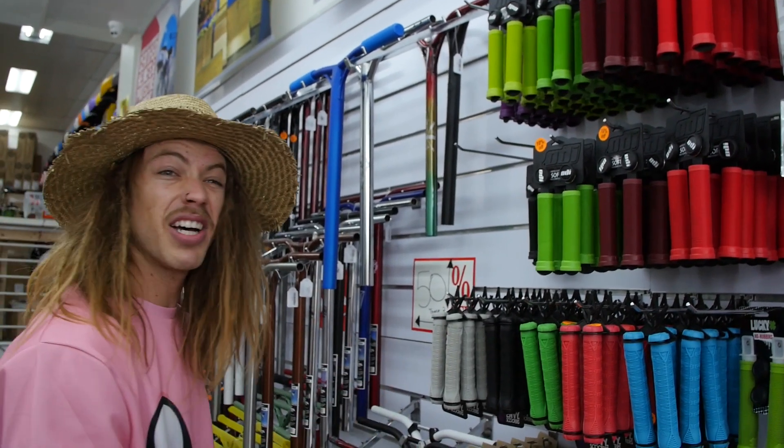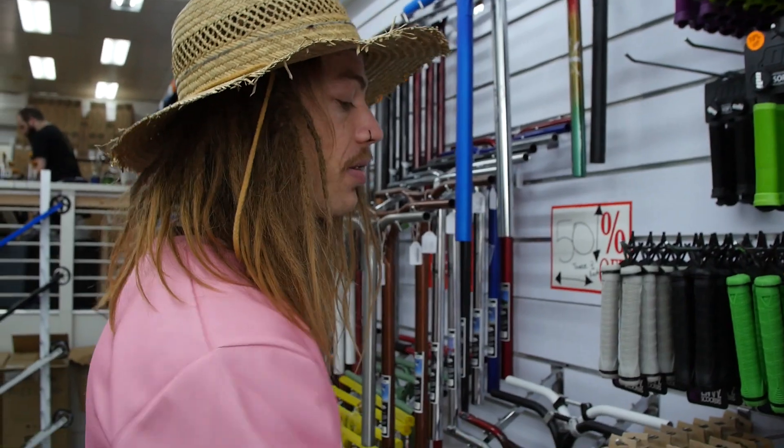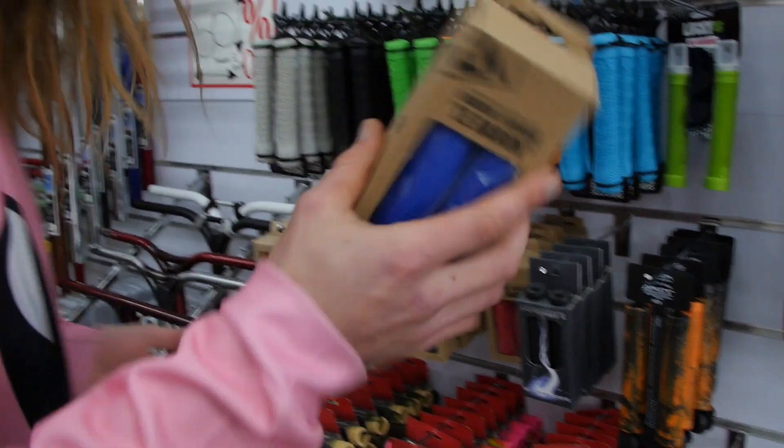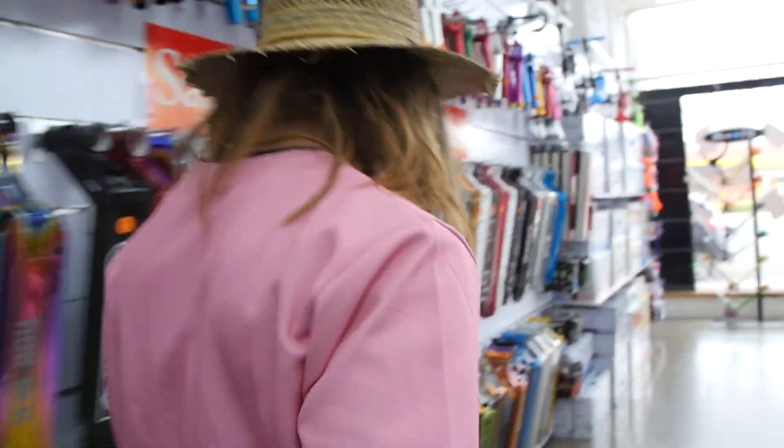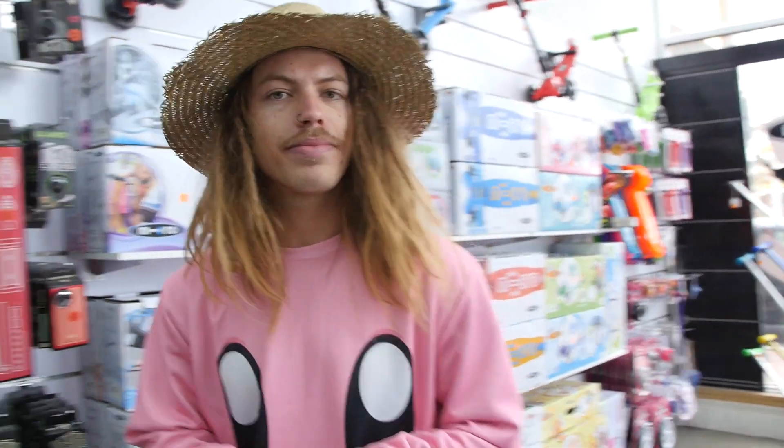We don't have ODI grips in blue — we've got black. Do we do a blue and black custom, or do we just choose a different company? Maybe we go Urban Art in blue and keep his blue wishes. And then it says bars — you pick!